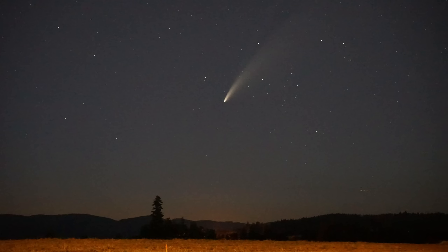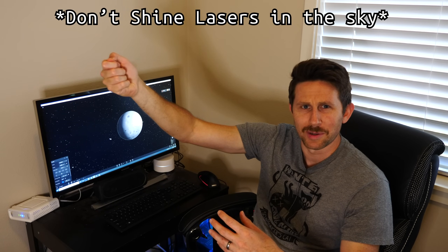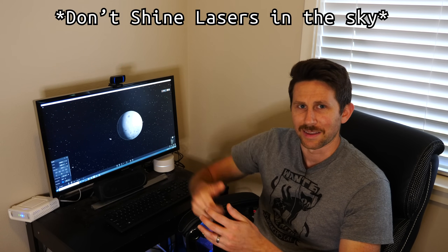The other day we were viewing the comet Neowise in the sky and my kids couldn't see it, so they asked if I could use a laser to point to it. But that led to a lot of questions. Could you actually see the laser on the surface of the comet? Or if you shined it at the moon, would you be able to see the laser on the moon?